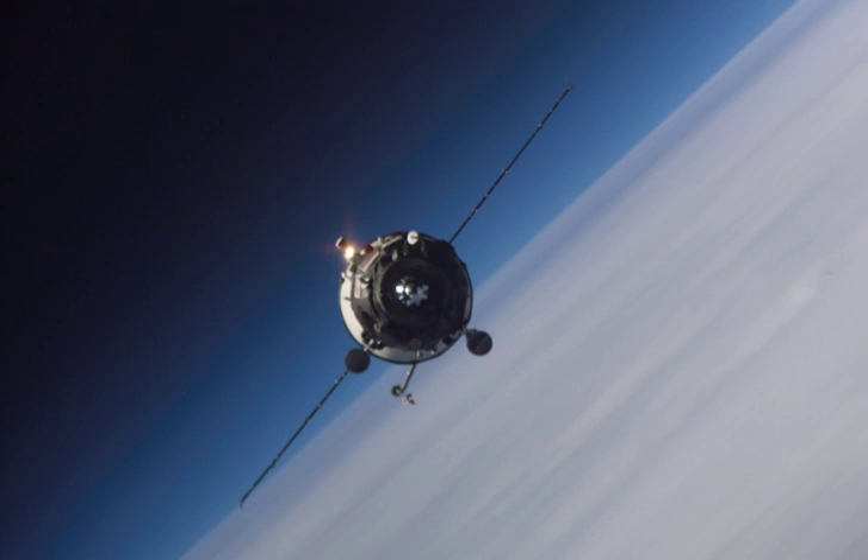It was deorbited at 3:28 Greenwich Mean Time on 19 September 2006. The spacecraft burned up in the atmosphere over the Pacific Ocean, with any remaining debris landing in the ocean at around 4 hours 14 minutes and 40 seconds Greenwich Mean Time.